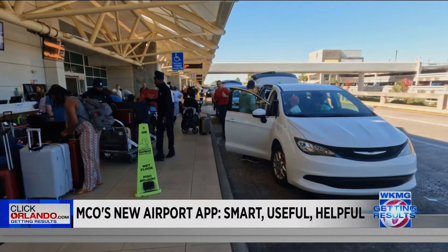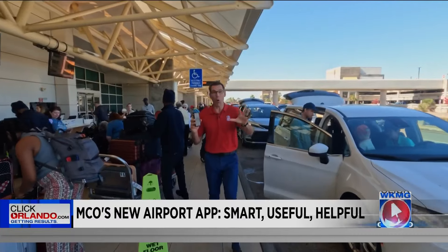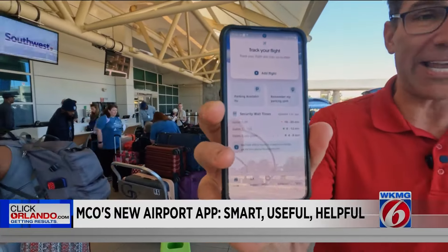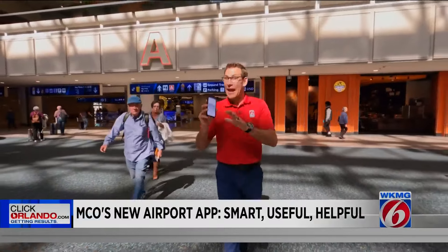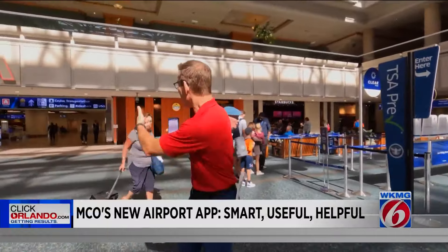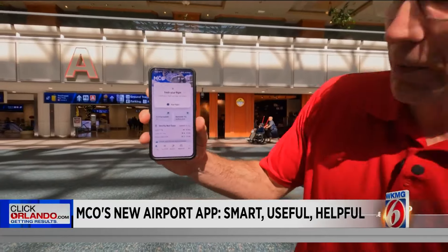They surveyed people, did focus groups and interviews, and asked travelers not just what they want but what they need in an airport app. And this is what they came up with. What I love about this is everything you want to know if you're flying out today or picking someone up is all on the home page, all in one place.